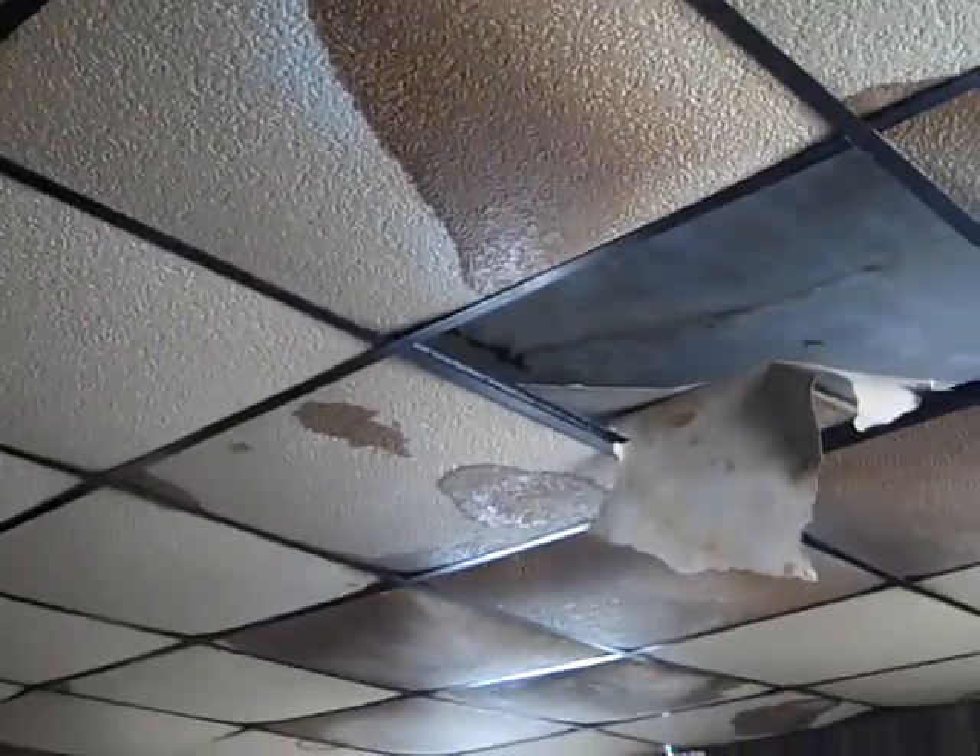This is a full gut, major rehab project. You can tell the true ceiling heights are a little higher. Just got to repaint the drop ceiling and it's good to go.